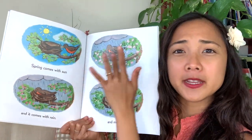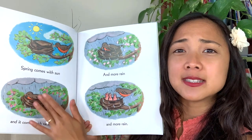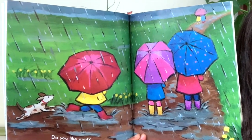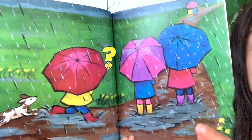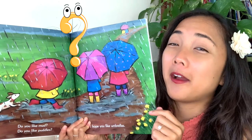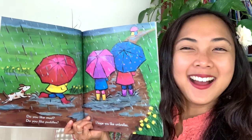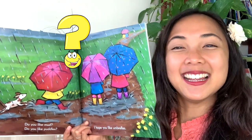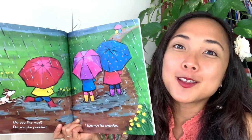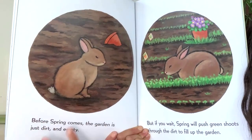What do you notice about this mama bird here? She's making a nest, looks like she's sitting on the eggs — and then they hatched! Here it looks like a rainy day. Do you like mud? How about puddles? I thought you might. Well, I hope you like umbrellas too. Some people like just getting wet and playing in the rain, but sometimes you need your umbrella to stay dry. And before spring comes, the garden is just dirt and empty.